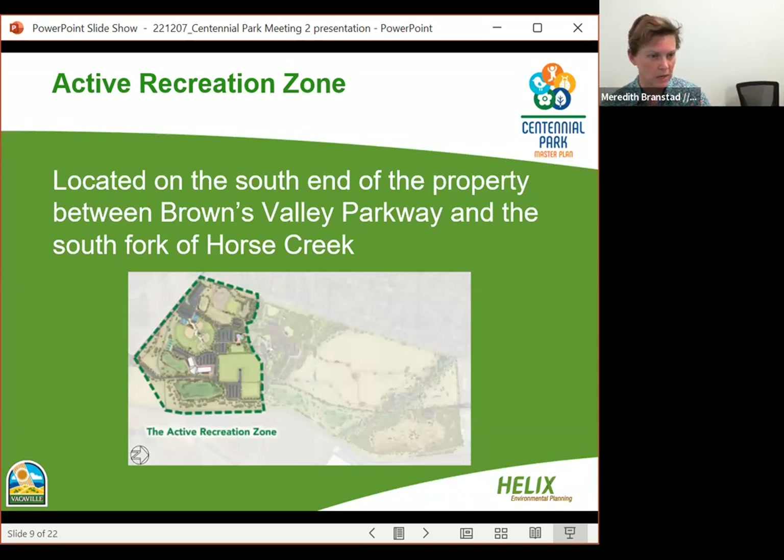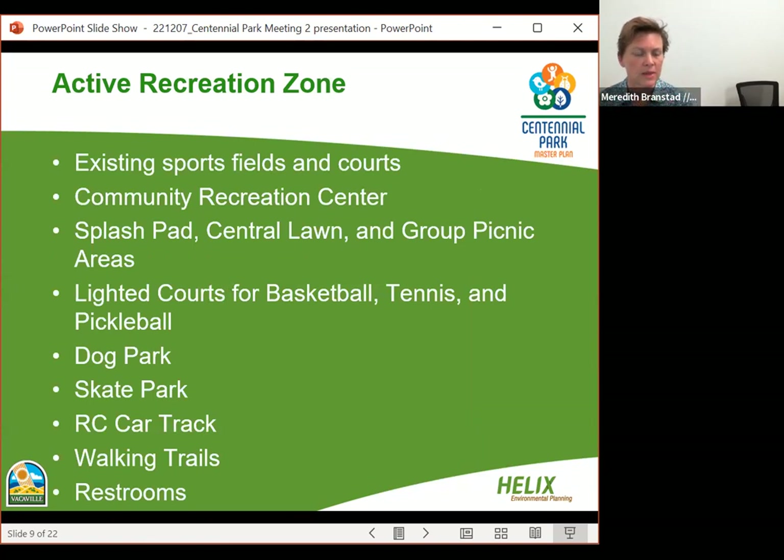The site is divided into three zones. The Active Recreation Zone is on the south end, between Browns Valley Parkway and the South Fork of Horse Creek, encompassing all existing sports fields, the interim dog park, and parking lots. Proposed amenities include existing sports fields and courts, a new community recreation center, a splash pad, central lawn and group picnic areas, lighted courts for basketball, tennis, and pickleball, a new permanent dog park, a skate park, an RC car track, walking trails, and restrooms at key activity nodes.